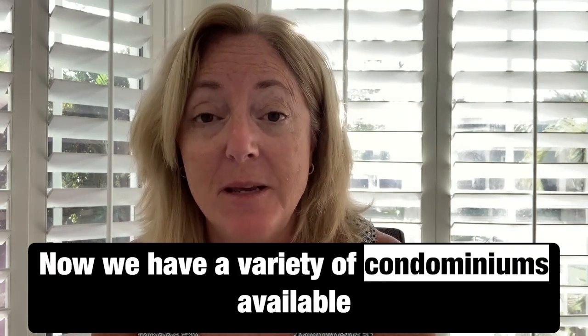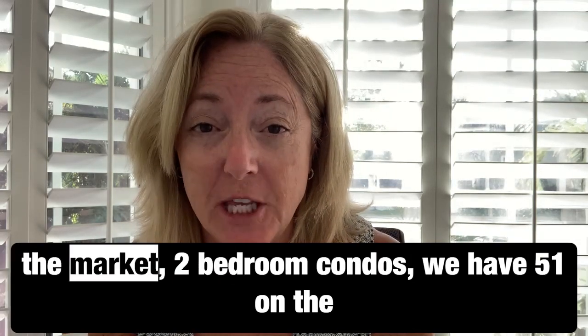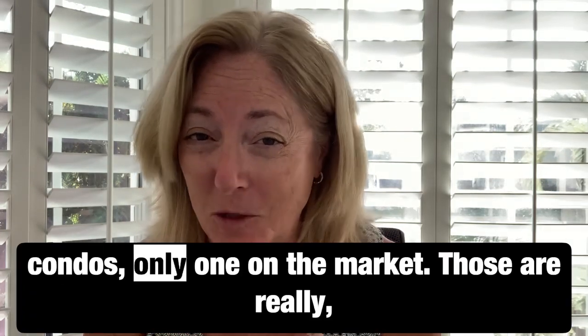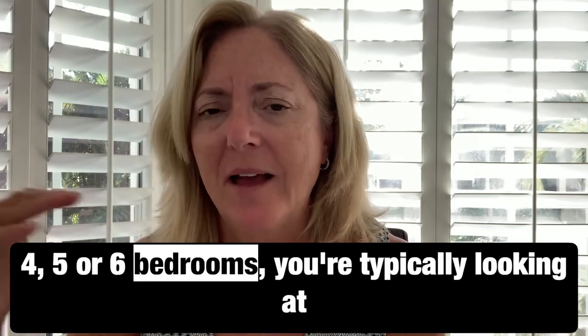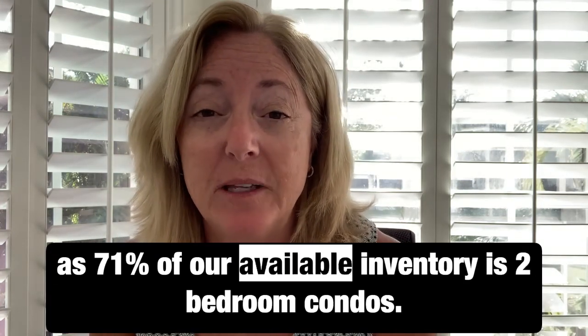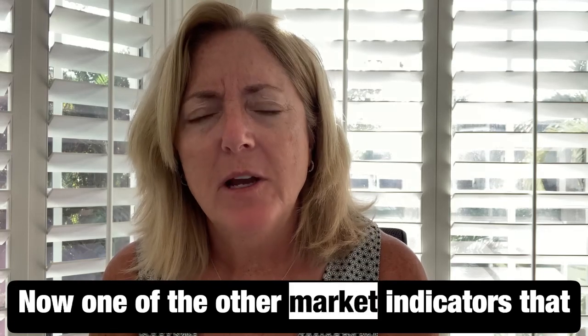We have a variety of condominiums available from one bedroom all the way up to four bedroom. Right now there are 7 one-bedroom condos on the market, 51 two-bedroom condos, 25 three-bedroom condos, and only 1 four-bedroom condo — those are really tough to find. At any given time, about 61% to as much as 71% of our available inventory is two-bedroom condos; they really make up most of our inventory.